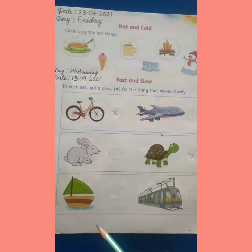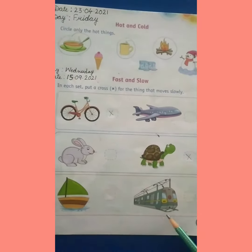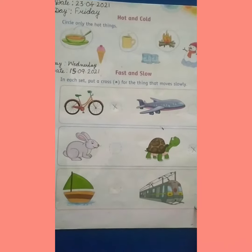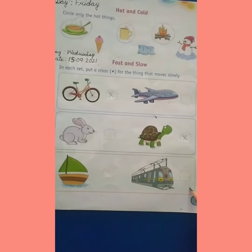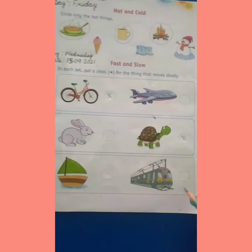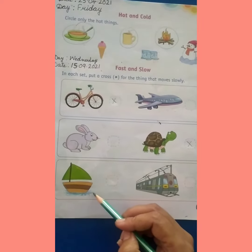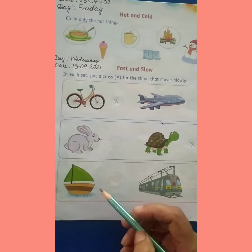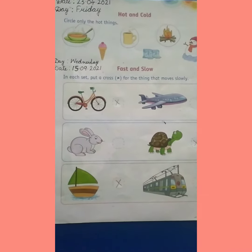Now, see the next set. Here, we have a boat and a train. यहाँ पर बोट दी है और train दी है. अब बताओ दोनों में से कौन slow move करता है? Train तो बहुत fast चलती है, बोट धीरे धीरे slow move करती है, है ना? So, हमें यहाँ पर cross लगाना है, we put cross here.